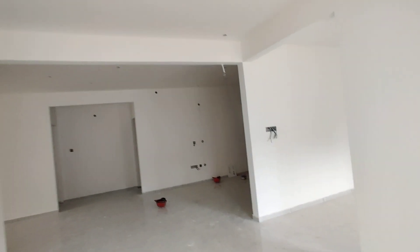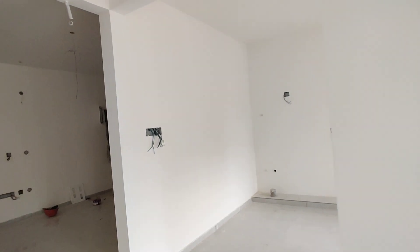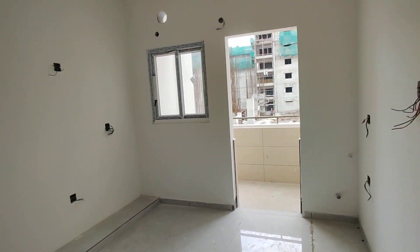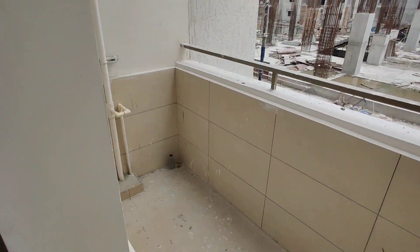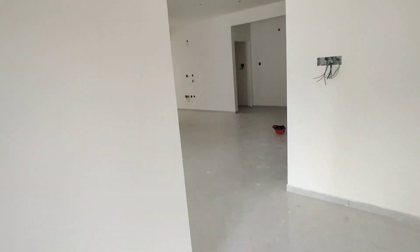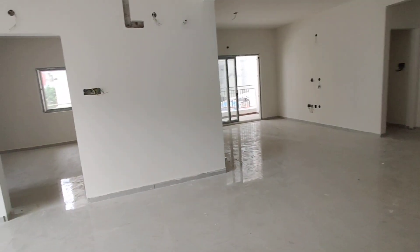Next we are moving to the kitchen. This is the kitchen with attached wash area.